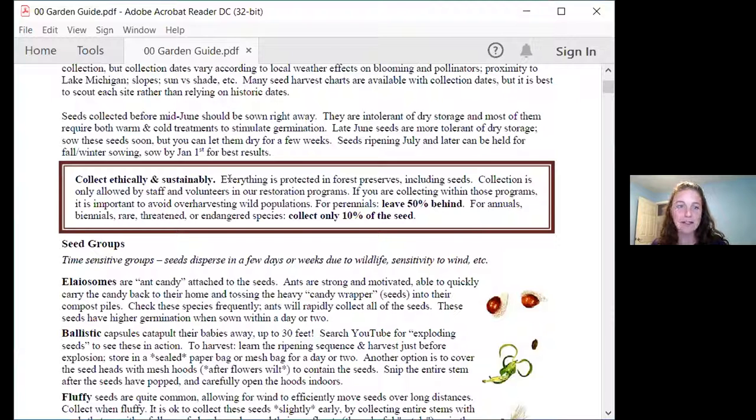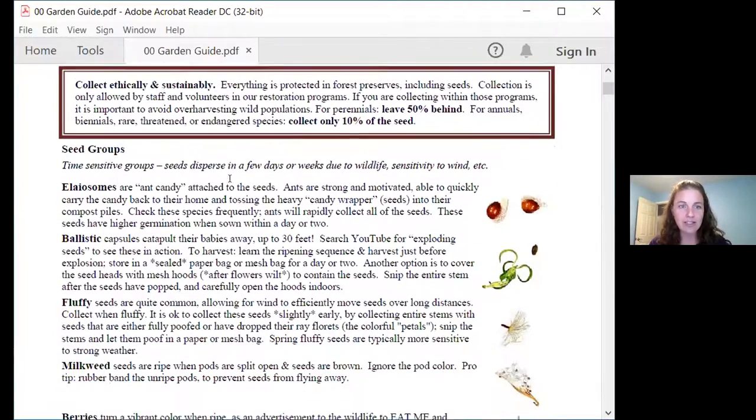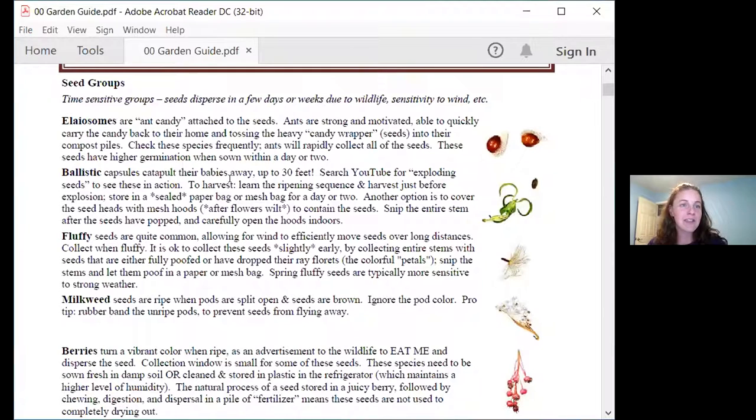No matter where you're collecting, collect sustainably. We never want to harvest 100% of our seed. Most of the species you encounter are going to be perennials, and for those we use the 50% rule — you're leaving at least 50% of the seed to keep that population going strong. For annuals and biennials, we typically only harvest 10% of that seed because without new seed, those plants die off very quickly. If you understand how the seed is dispersed in the wild, you'll understand trends in how the seed tells you it's ripe and how you need to harvest it.